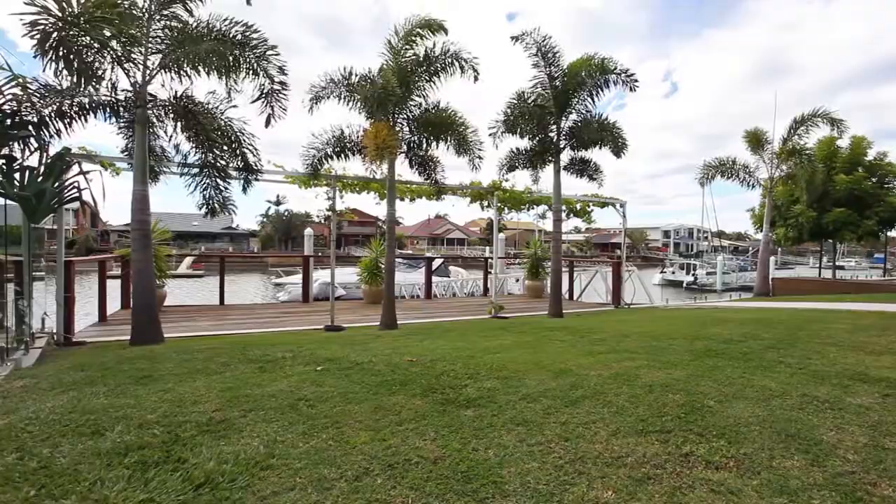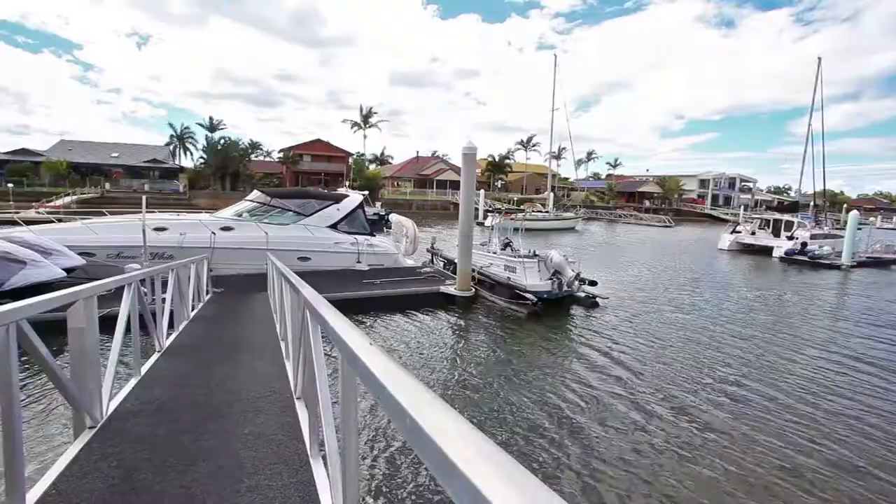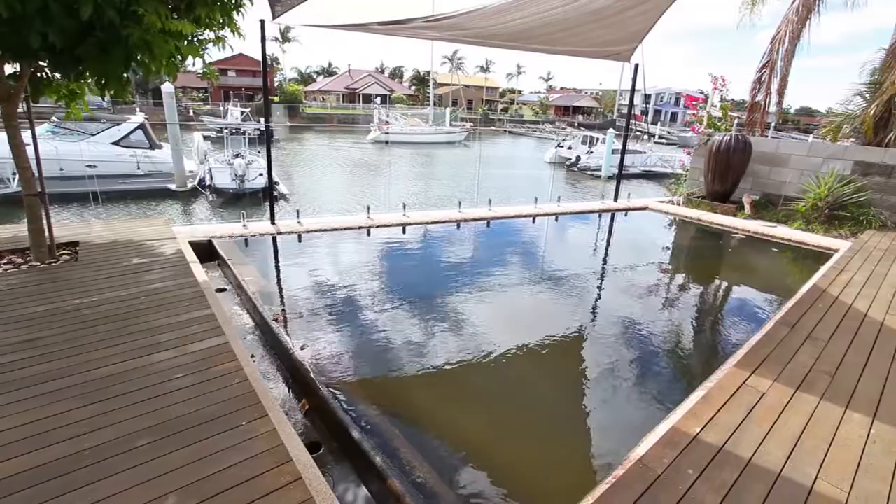The location at the end of Fairridge Court is the best available with a deep-water canal frontage. The 12-metre jetty will hold the largest of high-masted or cruiser-style vessels and all the water toys too.